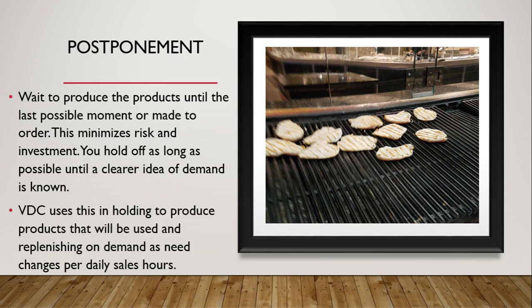Postponement is waiting to produce the product — holding off as long as possible until a clear idea of demand is known. VDC uses this by holding off to produce products that will actually be used and replenishing on demand as needed, with changes made per daily sales hours.